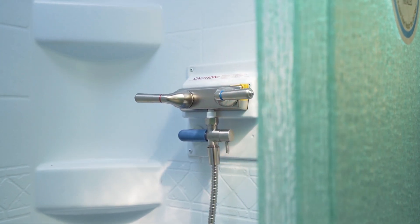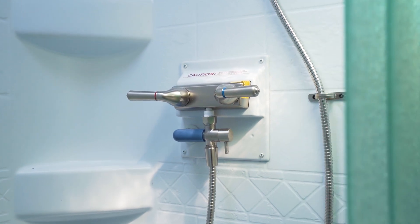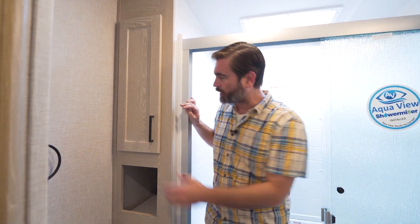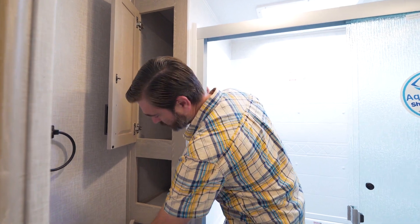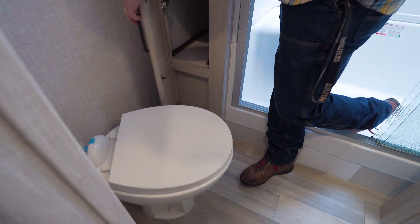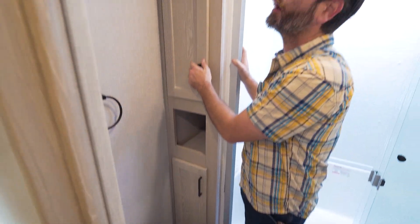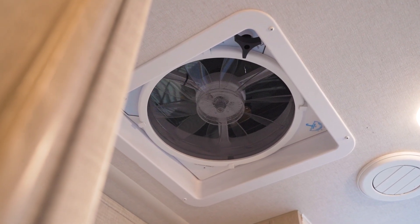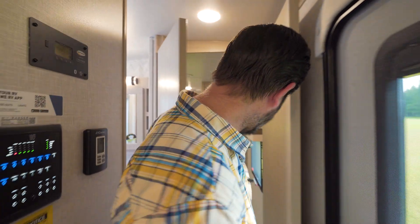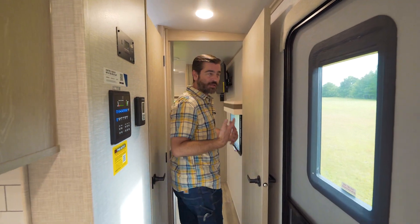They have the shower miser system in here, which helps save water when boondocking. Storage being the name of the game, there's plenty of space in the bathroom for linens, towels, and other things of that nature. They've put in a fantastic fan up high covered by Max Air Vent, so it can run in the rain. I wish they'd use sliding doors — that door shuffle could be avoided.